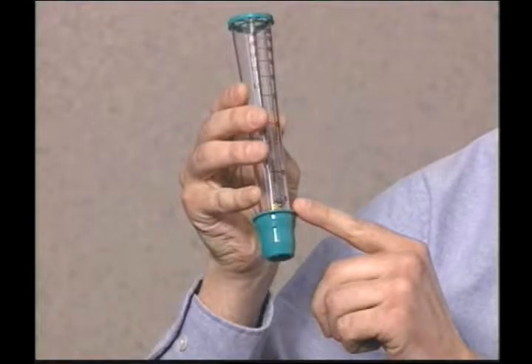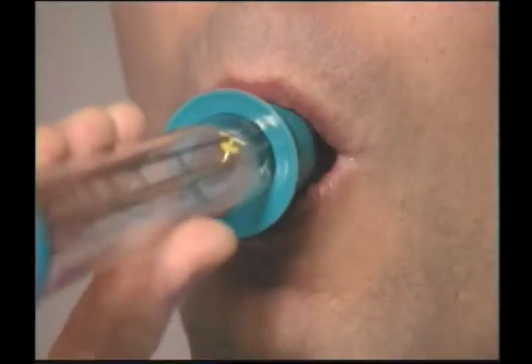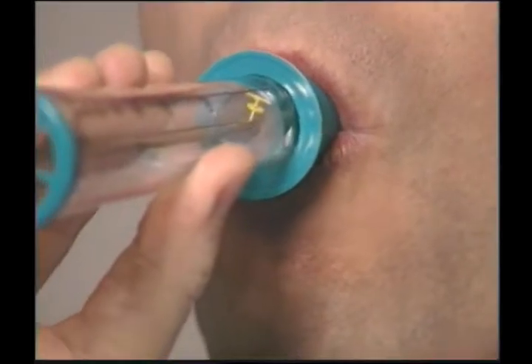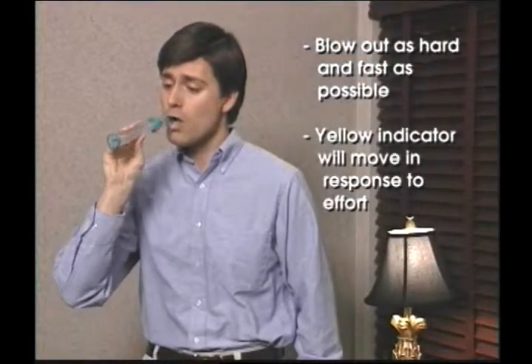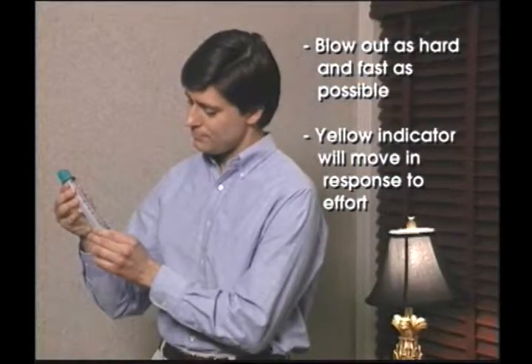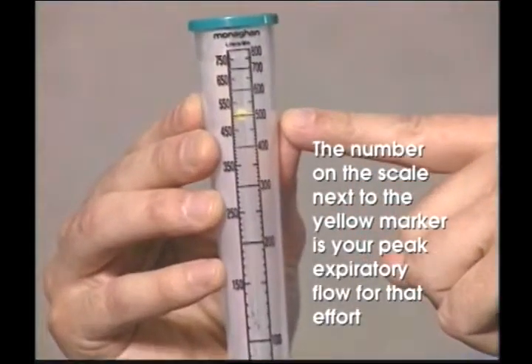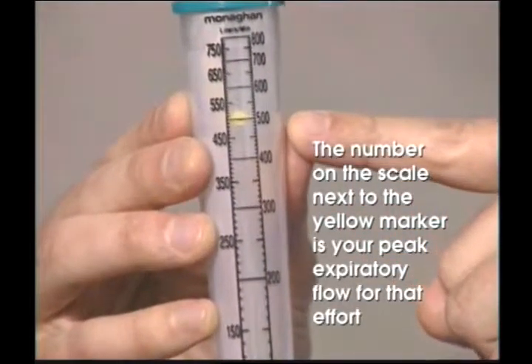The noise from inside the TruZone PFM is normal and has no effect on the readings. Now the patient is ready to measure their peak expiratory flow. The patient should take as deep a breath as possible, put the TruZone PFM mouthpiece in the mouth and seal the lips around it. Make sure there are no leaks between the lips and the mouthpiece and the tongue is not in the way of the mouthpiece opening. Now the patient should blow out as hard and fast as possible. The yellow indicator will move in response to the patient's effort. The number on the scale next to the yellow marker is your peak expiratory flow for that effort.